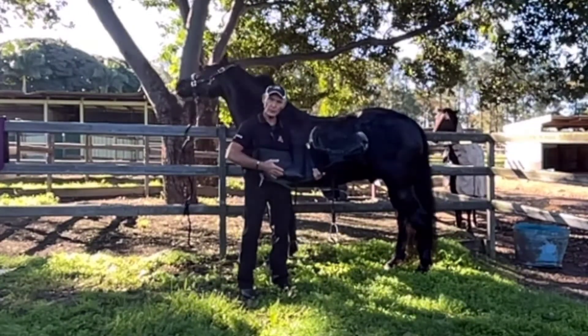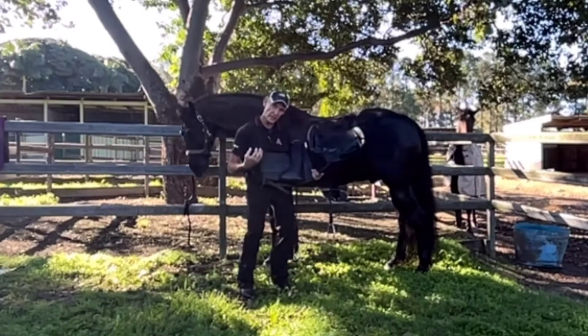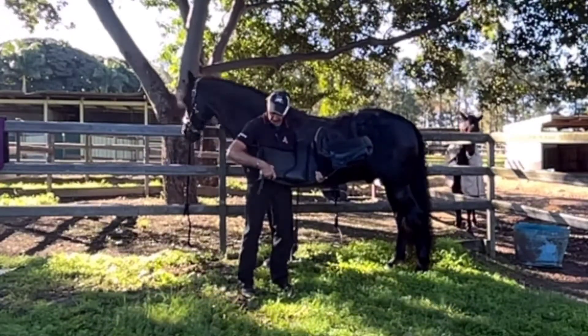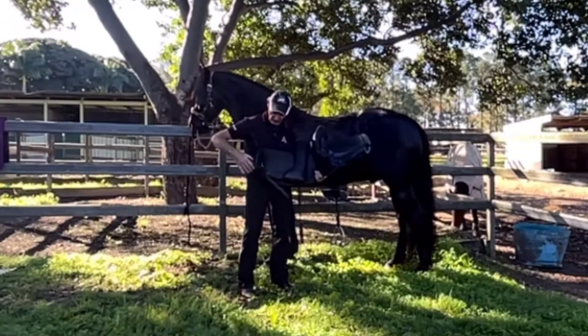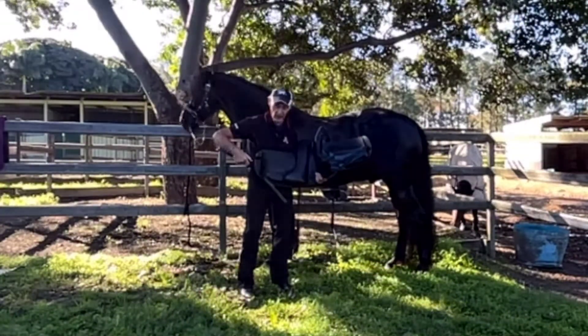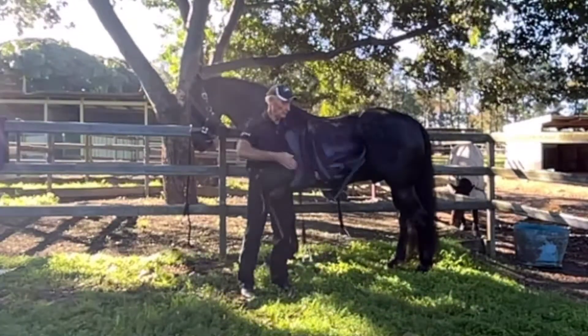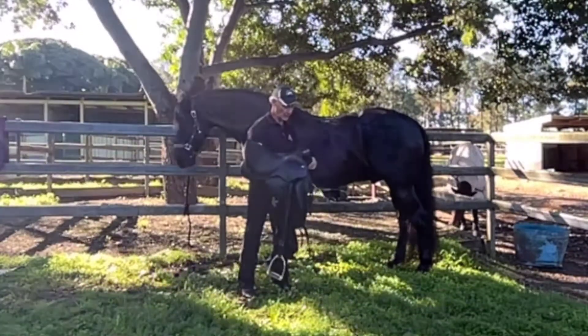These blocks allow the horse's shoulders to rotate back, so you can get right up behind the shoulder as a rider. You've also got different girth positions — there's another one which comes through there — so you've got a lot of options. It's a beautiful saddle.